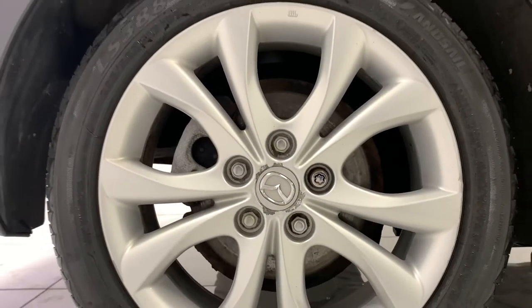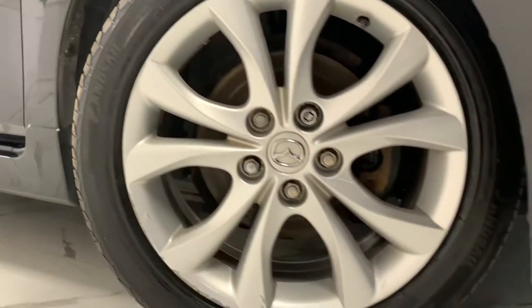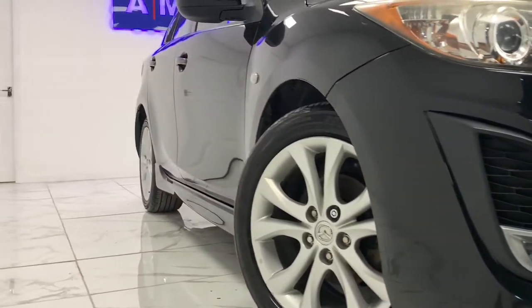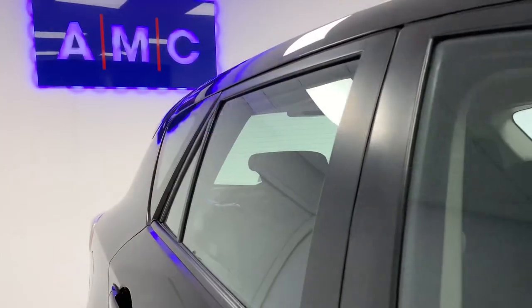We'll start at the side of the car where we can see its immaculate 16-inch alloy wheels finished in a brilliant sterling silver. We can then see the tinted glass that features all the way around the car.